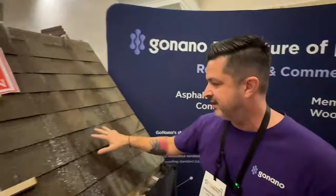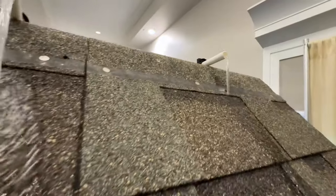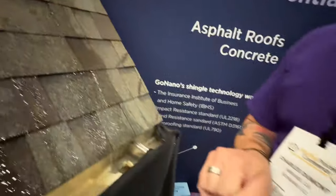No penetration into the shingles. This is non-treated — shingles are fully saturated. Another important part of our technology is the fact that we slow down aging, the oxidative aging of a shingle.